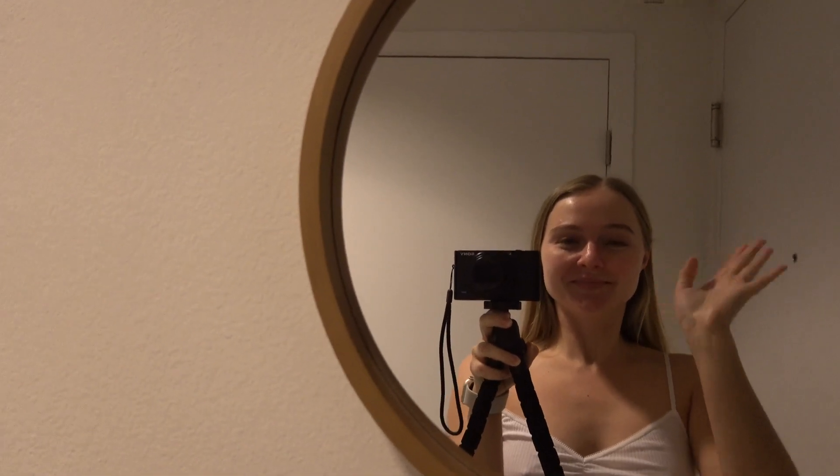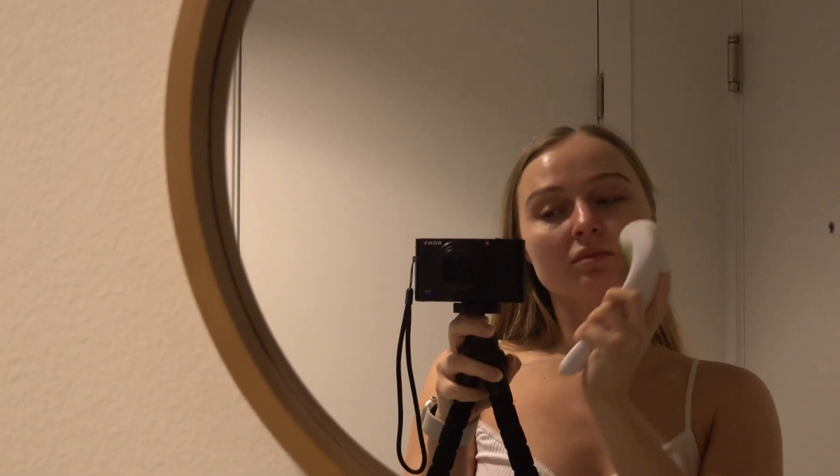Hey everyone! Welcome to my channel and welcome to my morning beauty routine vlog.